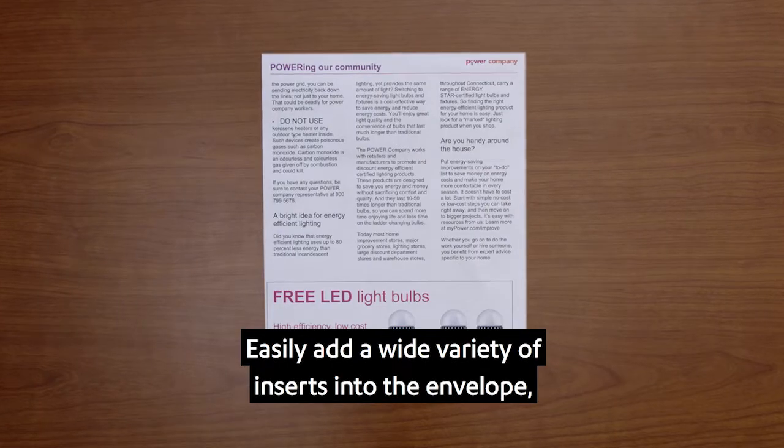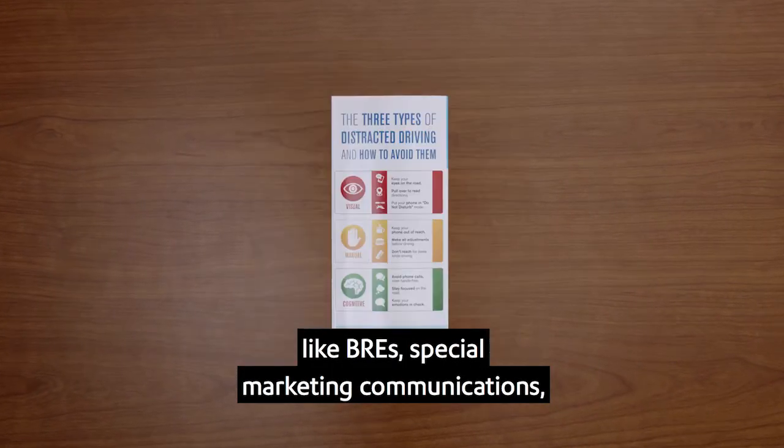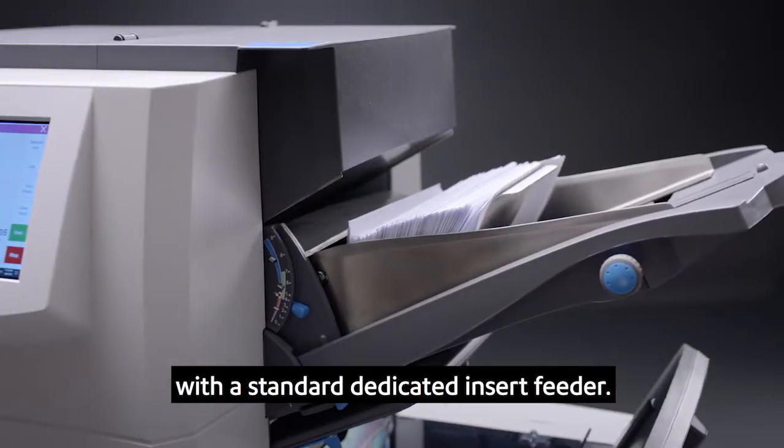Easily add a wide variety of inserts into the envelope — like BREs, special marketing communications, or other important announcements — with the standard dedicated insert feeder.